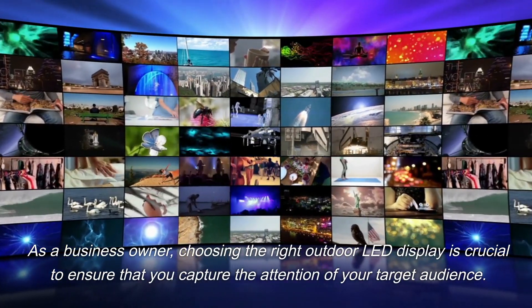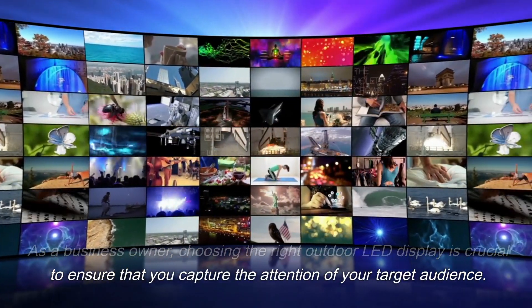As a business owner, choosing the right outdoor LED display is crucial to ensure that you capture the attention of your target audience.